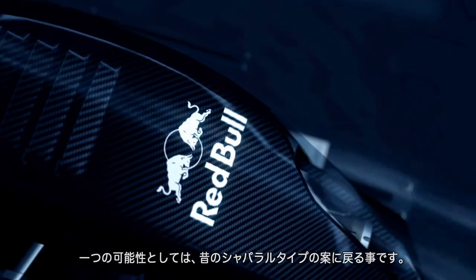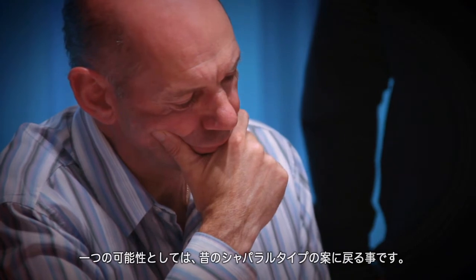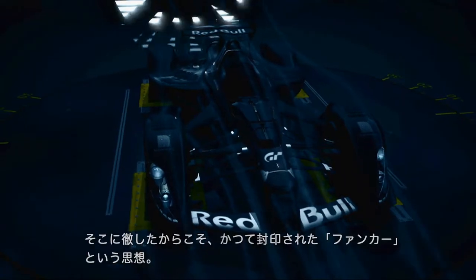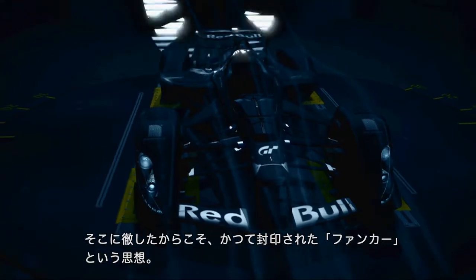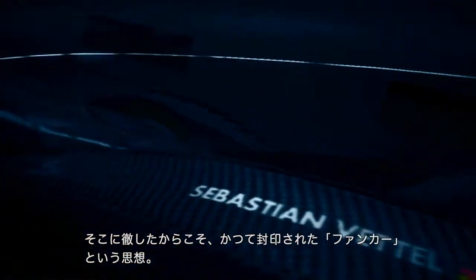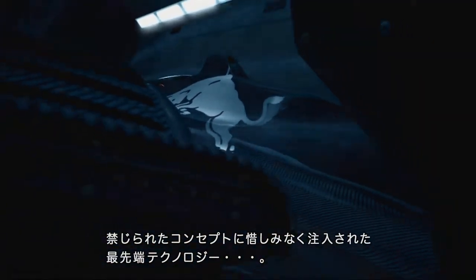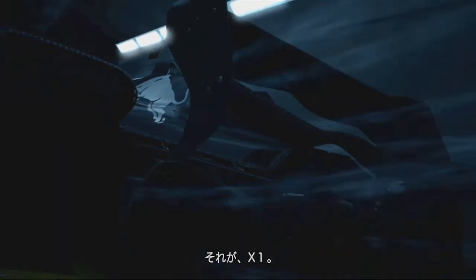I think one possibility there is to go back to the Chaparral-type solution. The idea of a fan car was once banished and locked away, ironically because of its single-minded focus on pure speed. The cutting edge of today's technology merged with this forbidden concept. This is the X1.